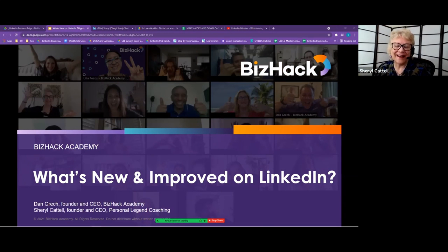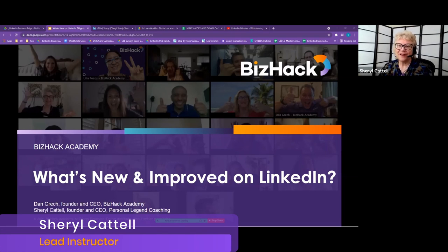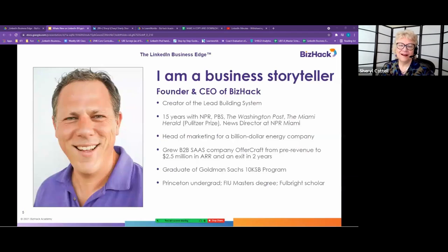Let's get started. This session is about what's new and improved on LinkedIn. We have several other sessions — one about your profile, another about content and becoming a thought leader. I've done those a few times for VizHack, so this time I thought I would focus on some of the newer, maybe less-used features of LinkedIn.